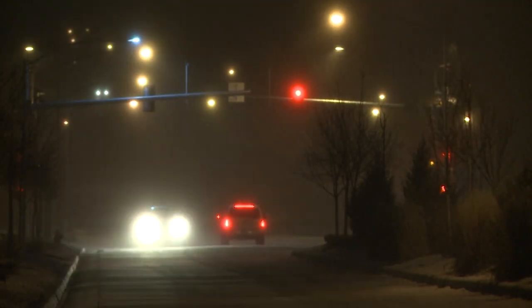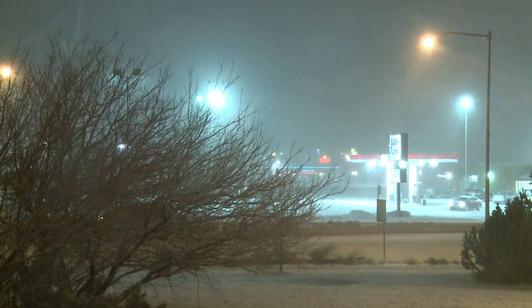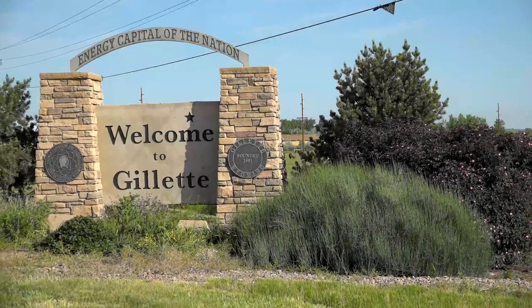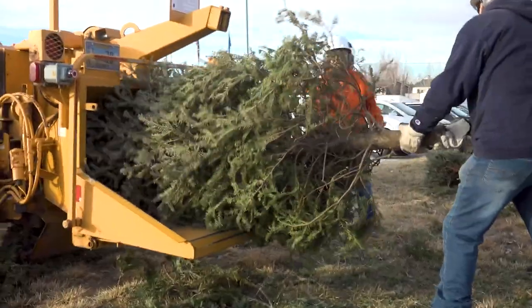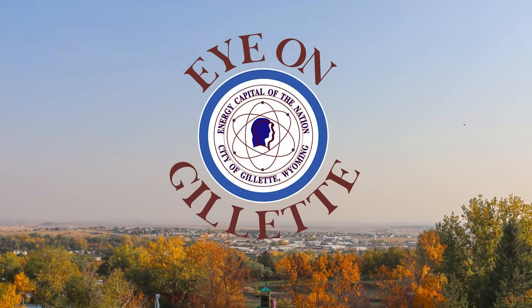Welcome to Eye on Gillette. Today we talk to Troy Terrell, the City of Gillette's Streets Manager, about how they maintain the streets during a snow event in Gillette. My name is Troy Terrell. I'm the Streets Manager for the City of Gillette and today we're going to talk about snow plowing.